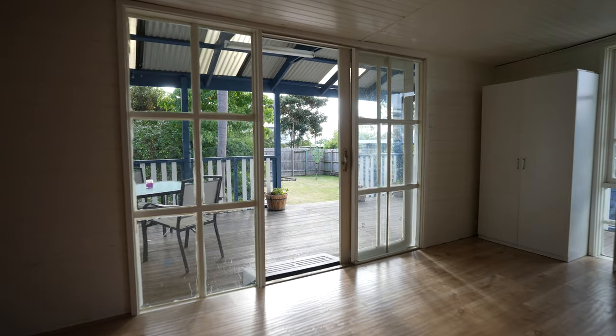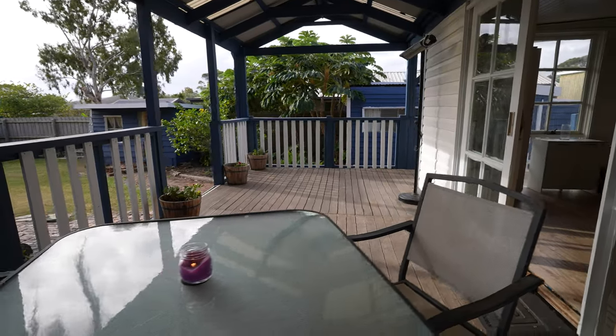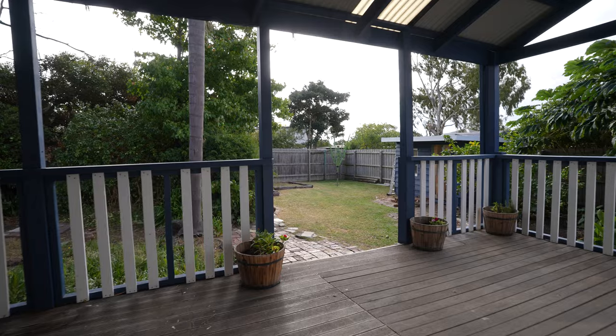Leading out of the entertaining and the living room is a large sized deck that overlooks the beautiful backyard.